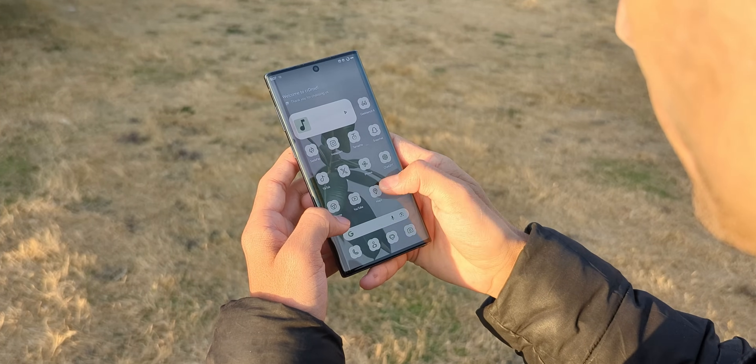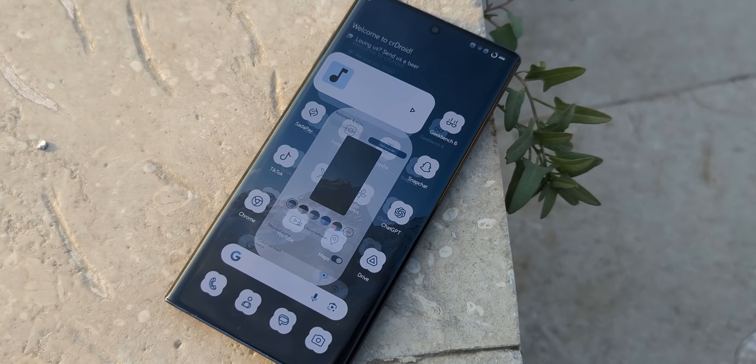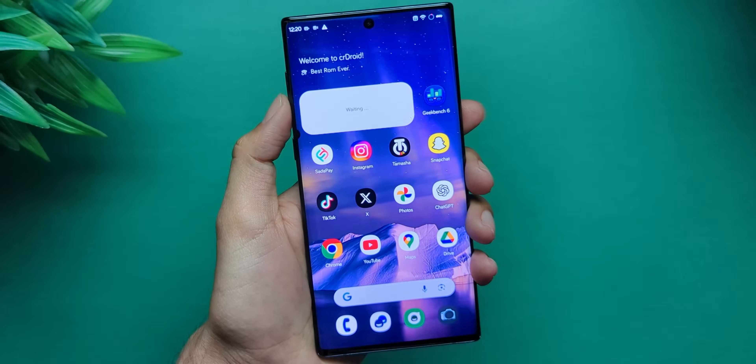I am annoyed at Samsung for cutting off software updates for this device. But I know what you're thinking — cool customization, but is it stable? Yes. Well, mostly. Occasional hiccups, a minor glitch here and there, but every time I faced one, locking and unlocking the phone fixed it.